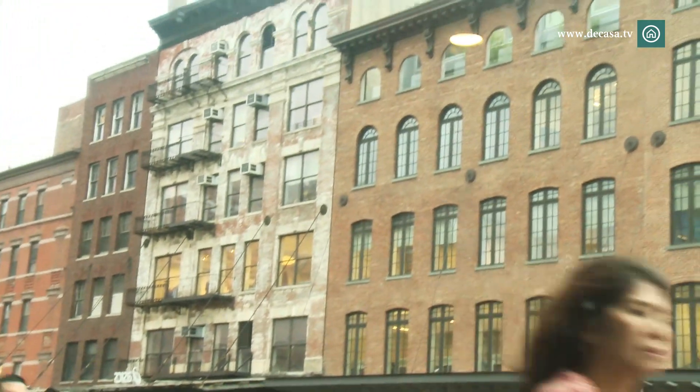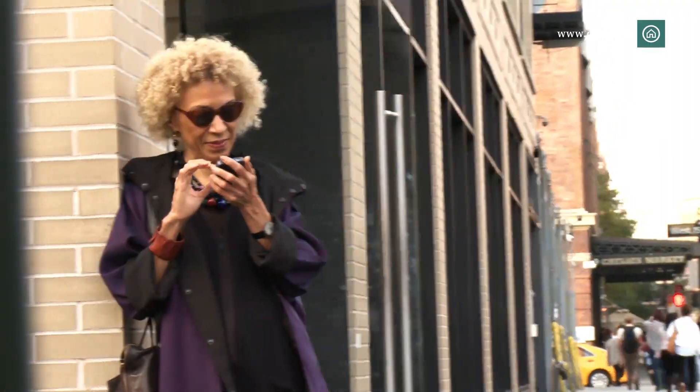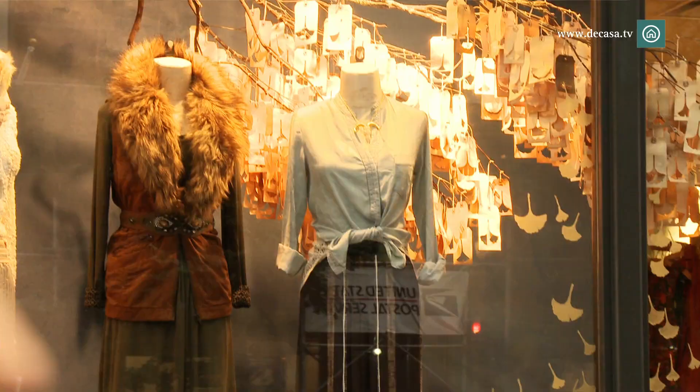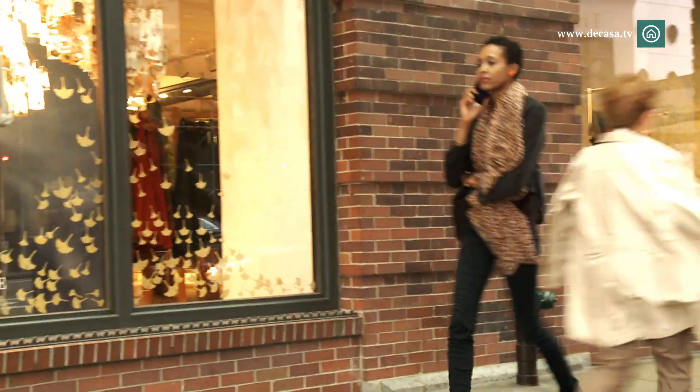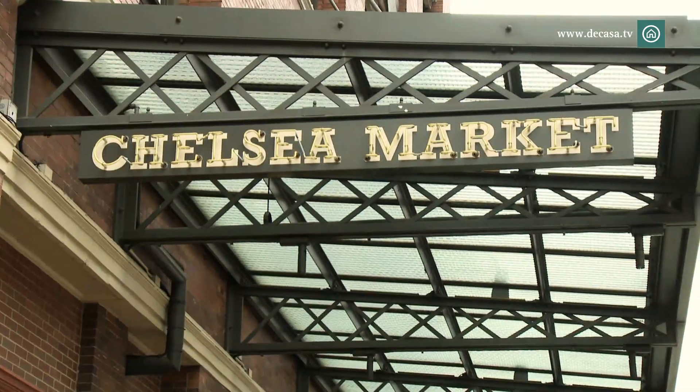Urban looks, comfortable but branded, with neutral colors, prints only for the most daring, and ultimately what we could call the style of the new Working Girl. Let's discover its stores.